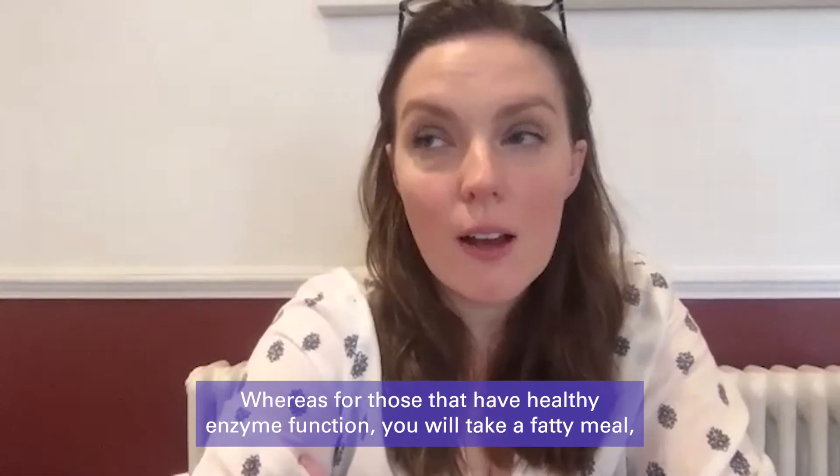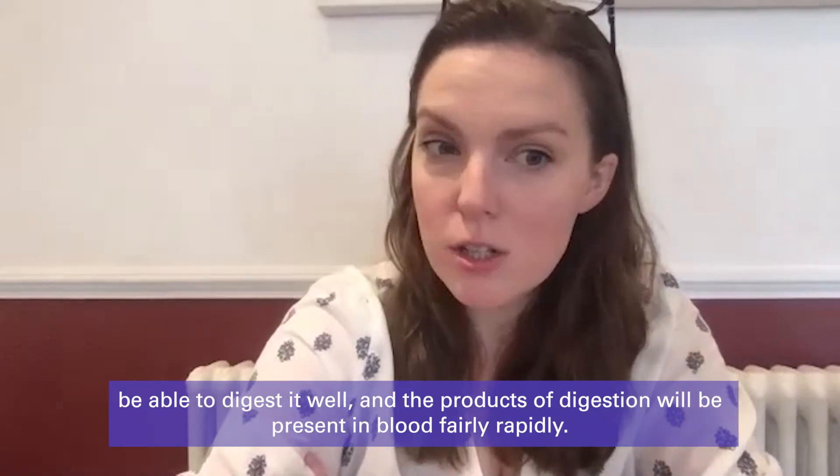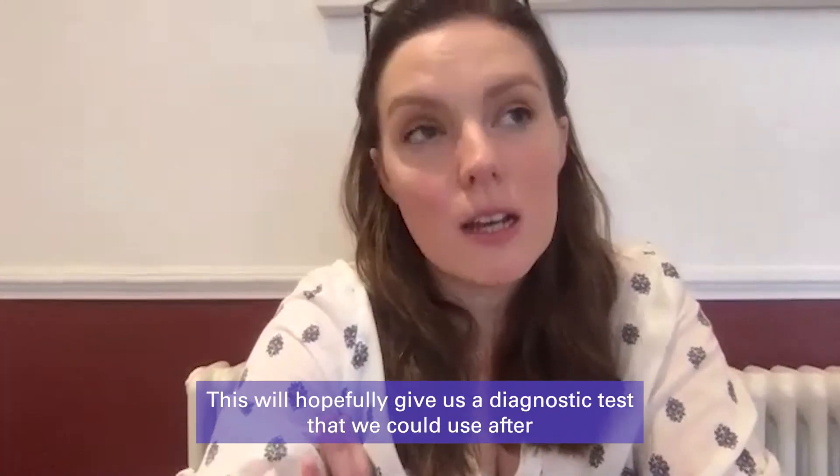Whereas for those that have healthy enzyme function, you'll take a fatty meal, be able to digest it well, and the products of digestion will be present in the blood fairly rapidly. This will hopefully give us a diagnostic test that we could use after a fatty meal.